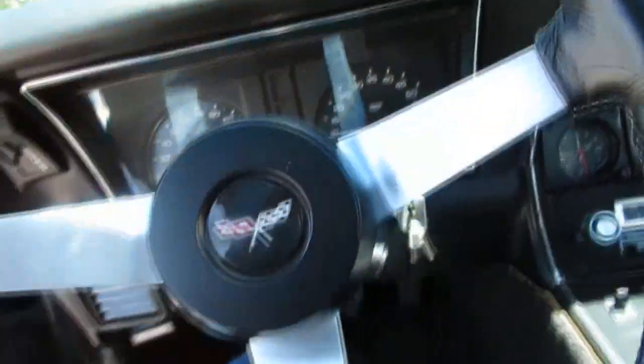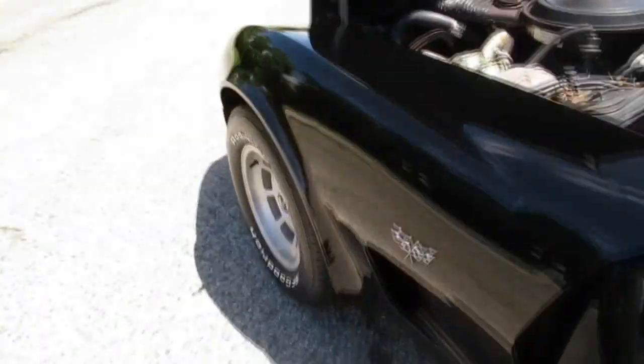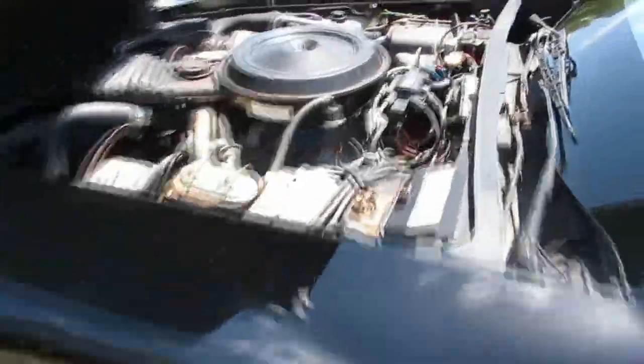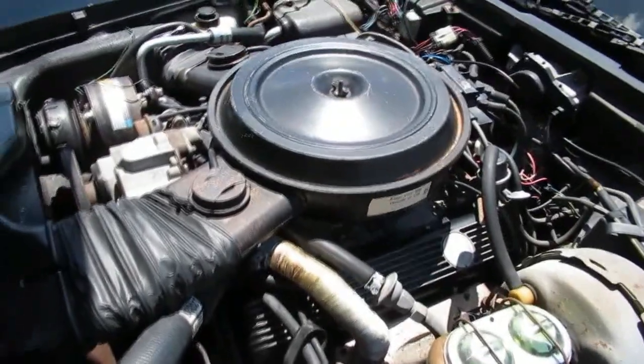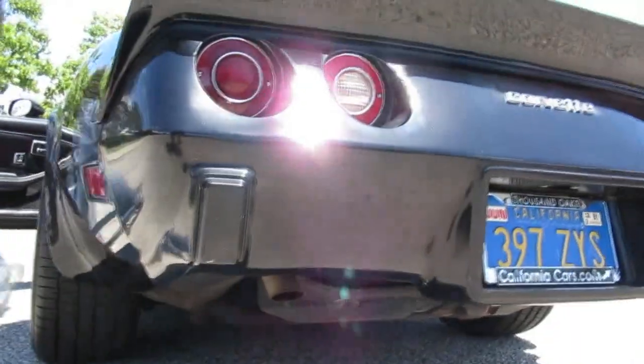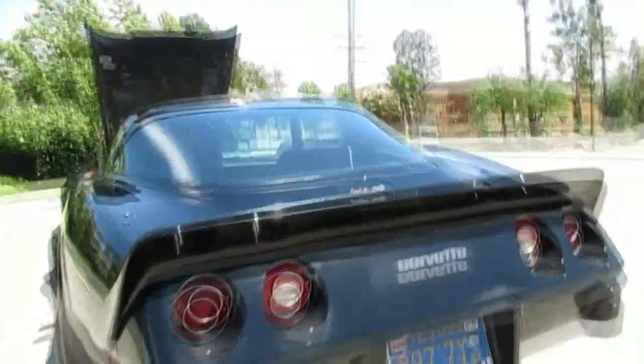All right, let's go ahead and start this up and have you take a listen. There's a little rumble in the back. Rev it up for you — there you go. Sounds pretty good.